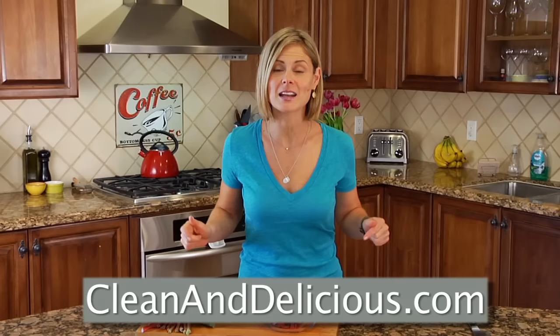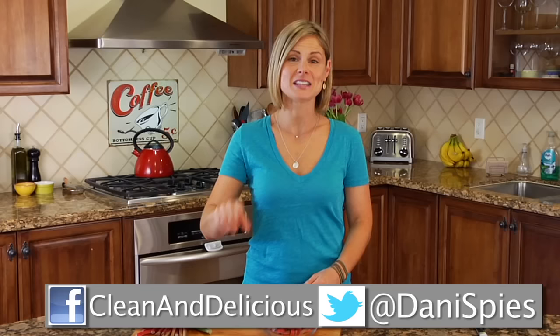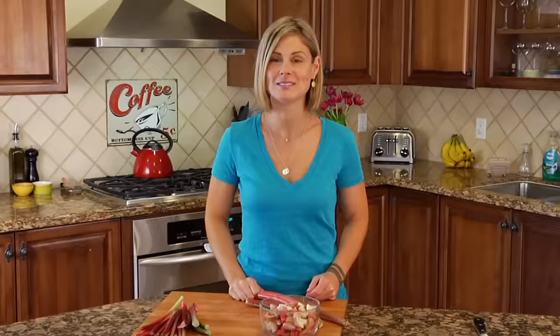If you've ever worked with rhubarb before, I want to hear all about what you like to do with it down in the comments below. For more simple and nutritious recipes, tips, and ideas, be sure to come on over to cleananddelicious.com where you can print all the recipes, save your favorites to your very own personal recipe box, and subscribe to my newsletter. Thanks so much for watching, guys — I'm Danny Spies and I'll see you next time with another ingredient 101.